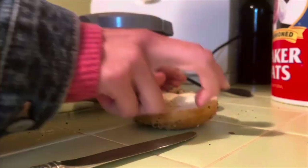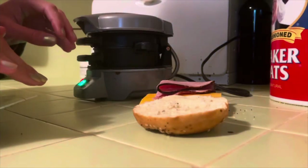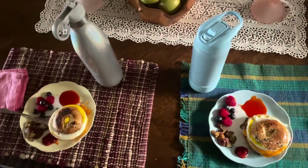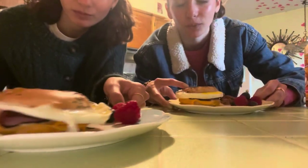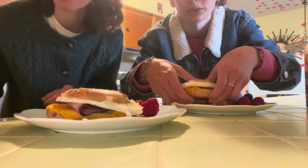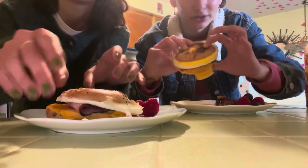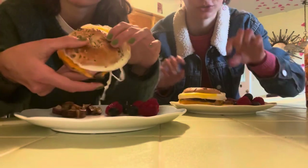This time we switched it up and used little mini everything bagels and ham. That's what's so great about this sandwich maker — you can put whatever bread, whatever meats, and it still comes out as a delicious egg sandwich. Today we're using the Costco mini bagels, which is a new development.